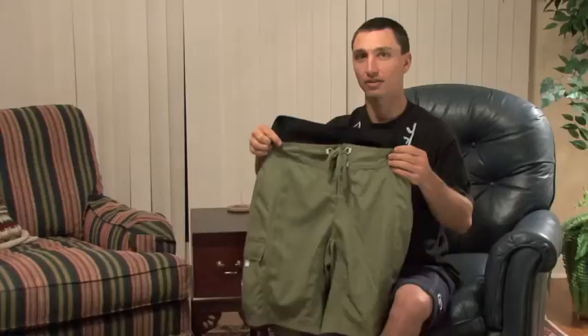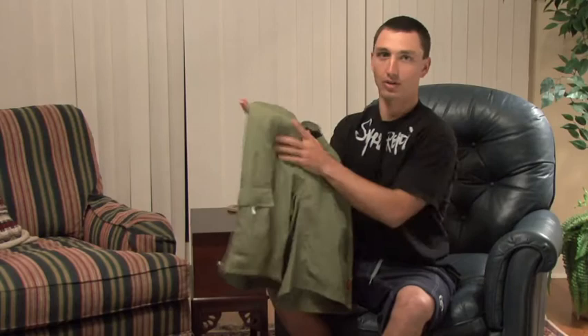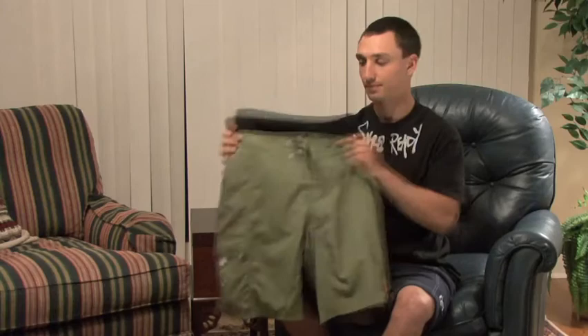So basically, if you're looking to wear a pair of neoprene shorts, most often times you're going to wear a pair of board shorts over top, and the guide shorts are a perfect choice for that.